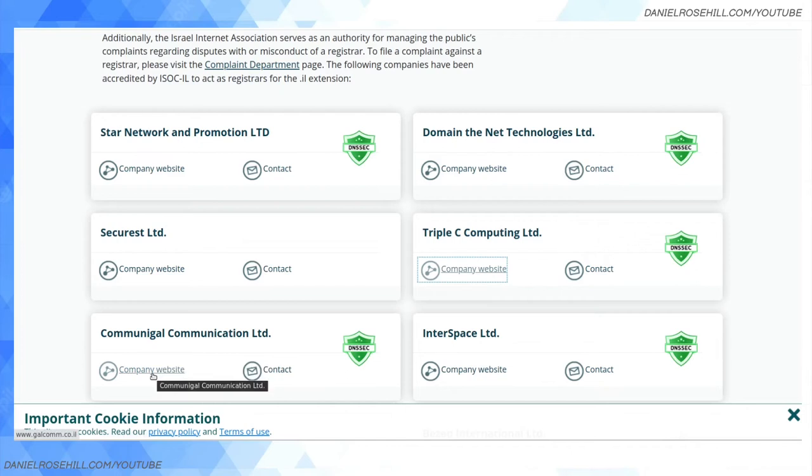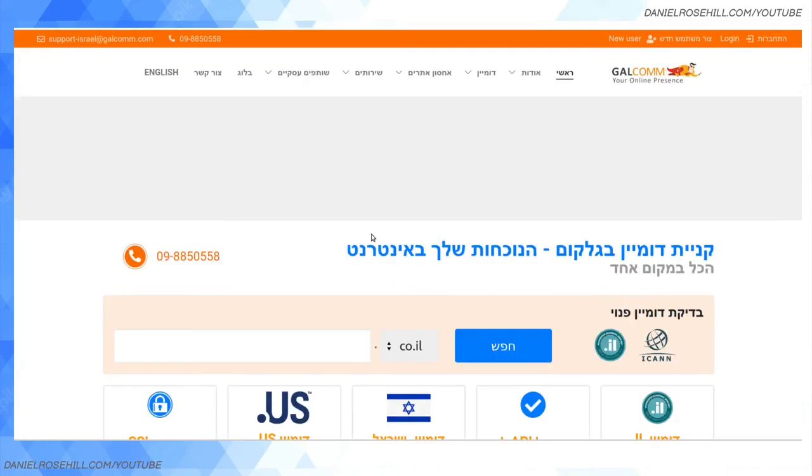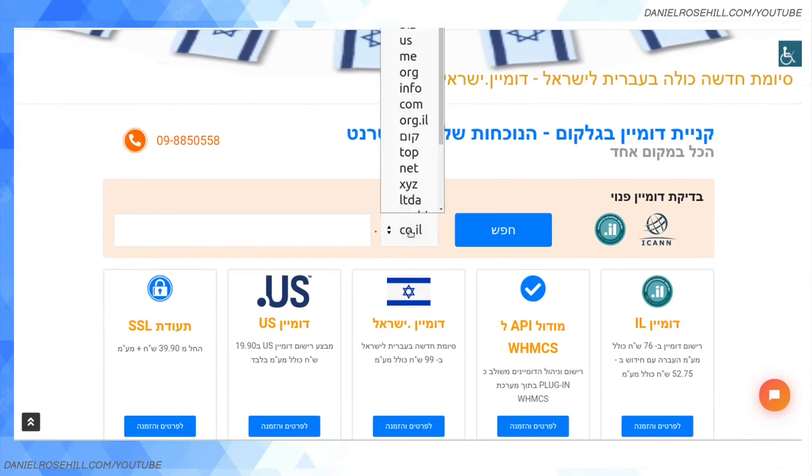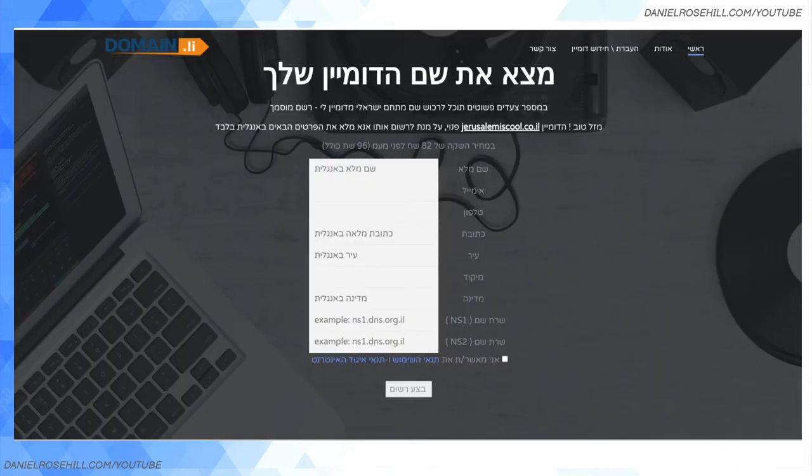Their support was really responsive. I mean, how much do you need to interact with your domain registrar? I pay my domain registrar fee once a year, they send me a receipt, I put that in my tax return, I keep the name servers going, and I've had no problems with them. Their website is Galcom — G-A-L-C-O-M-M dot co dot il. They'll also sell you regular domains like dot coms, but the default is set to co dot il.